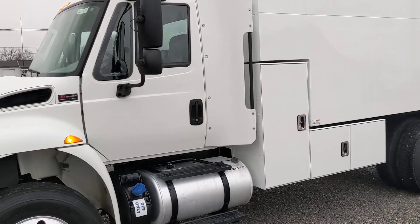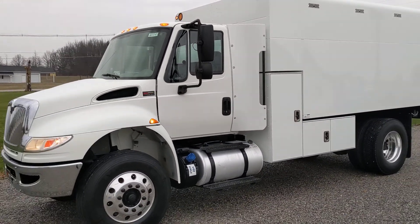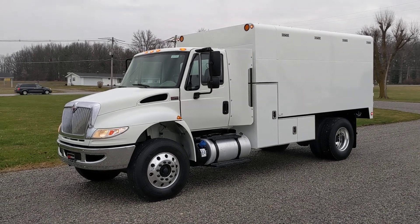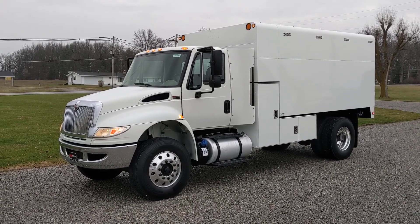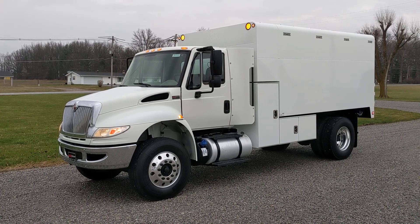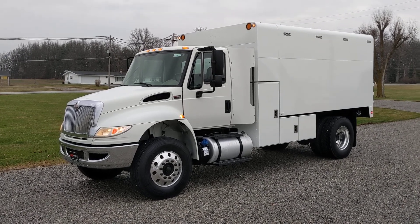Alright, I said it'd be quick. For more information on this truck make sure you get a hold of Brent at MMO Motor Sales or give them a call at 260-437-4577. Thanks for taking a look.